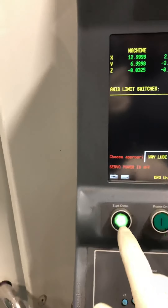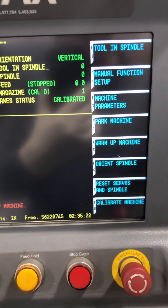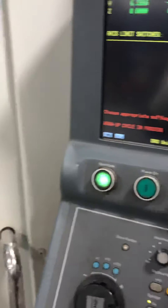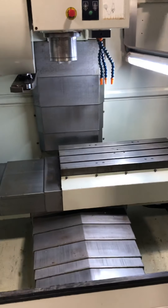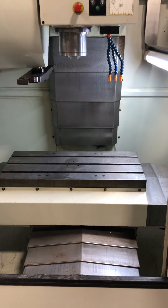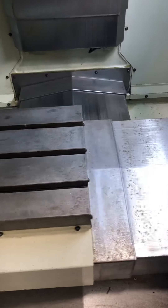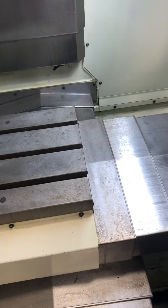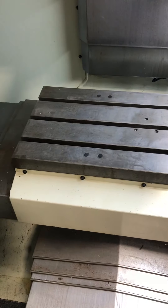We'll go ahead and start the cycle — running a warm-up. This warm-up cycle just kind of goes back and forth, left and right. Spindle on at 3,000 RPMs. Nice, clean, quiet machine.